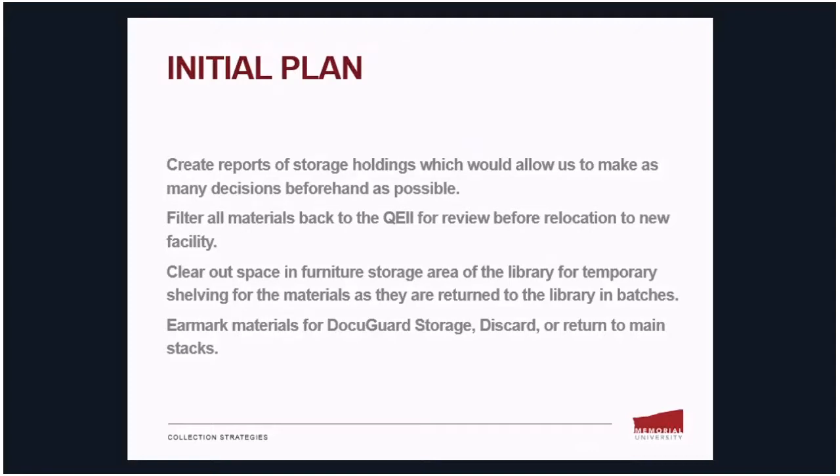Our initial plan went something like this: first, we would create reports of storage holdings to allow us to make as many decisions beforehand as possible. Second, we would filter all materials back to the Queen Elizabeth II Library for review before relocation to the new facility. Third, we would need to clear out space in our furniture storage area for temporary shelving. Lastly, we would earmark materials as either going to the new DocuGuard facility, being discarded, or returned to the main stacks.